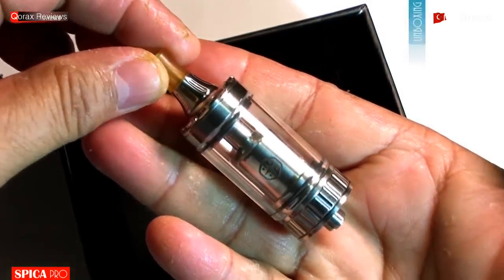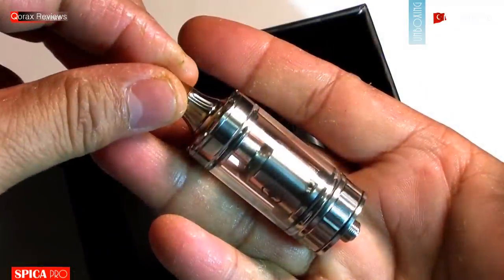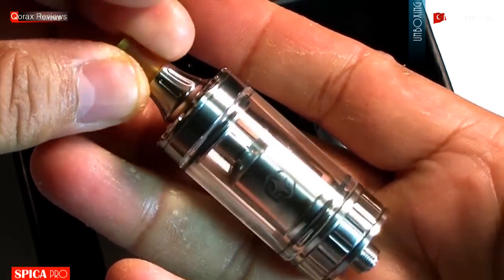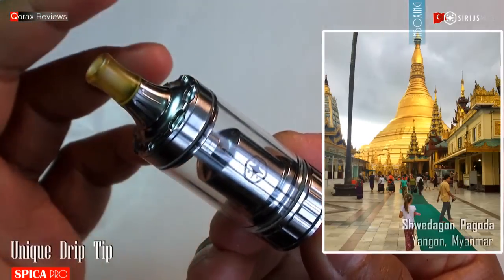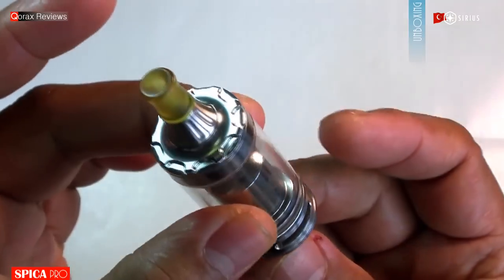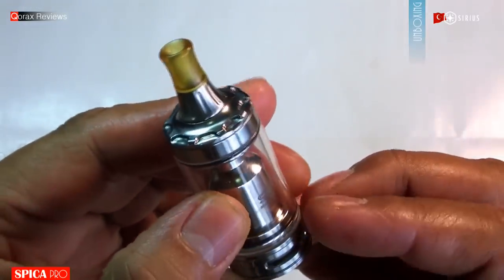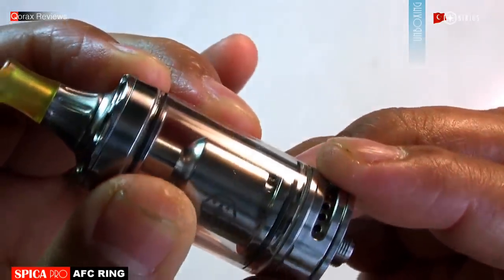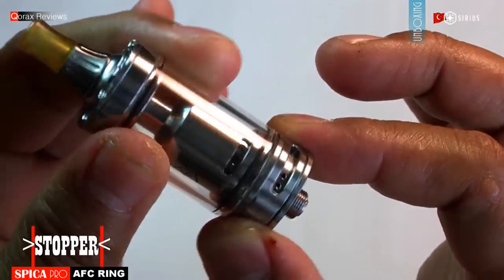And the star of the package — literally, because this atomizer is named after the Spica star. Flat out gorgeous it is. As of now, I am liking the looks of it, especially the lasered graphics on the chimney and the uniquely shaped Buddhist pagoda style flared mouthpiece stem. There's an airflow control ring with a stopper, so it doesn't go around 360 degrees. I like that.